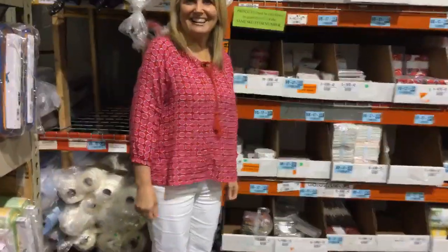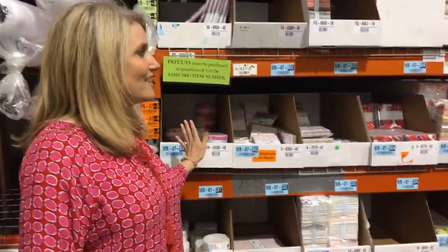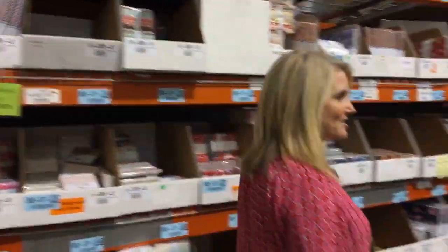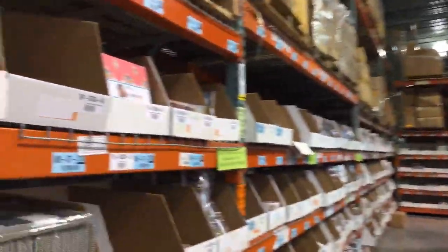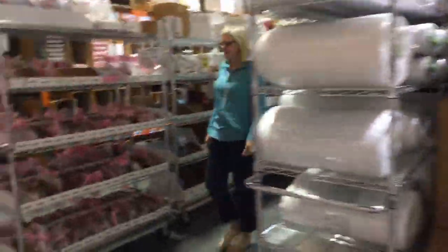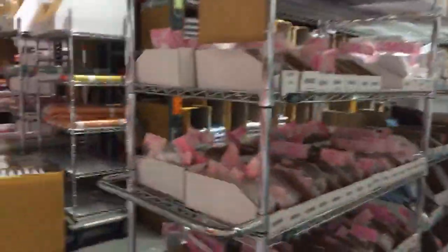We have a lot of people tuning in — 38 people right now. Here is all of our pre-cuts. It goes down around the corner. More fabric down that aisle. We have so much Sue Daly — English paper piecing. We love Sue Daly and her products.